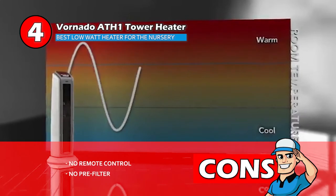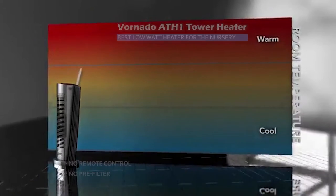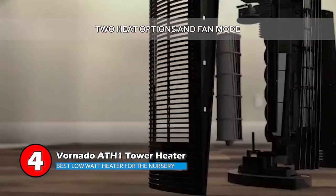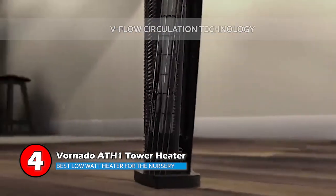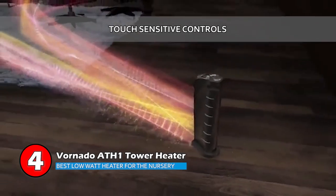However, it doesn't have a remote control, and there's no pre-filter to clean accumulated dust. The bottom line is this heater has two heat options and fan mode, which allow for use all year round. It has a unique v-flow circulation technology which provides even heat distribution, and it's made with touch-sensitive controls for comfortable, precision control.